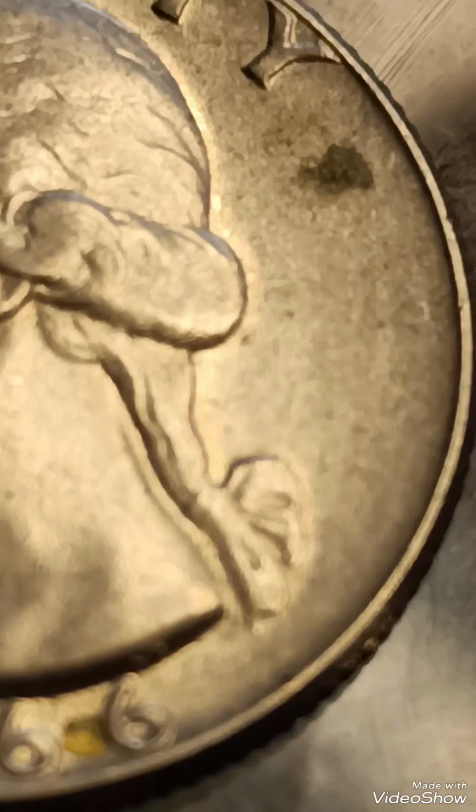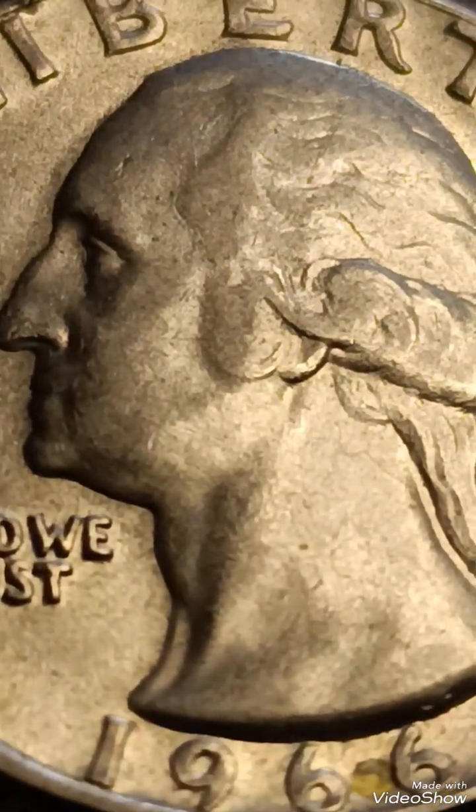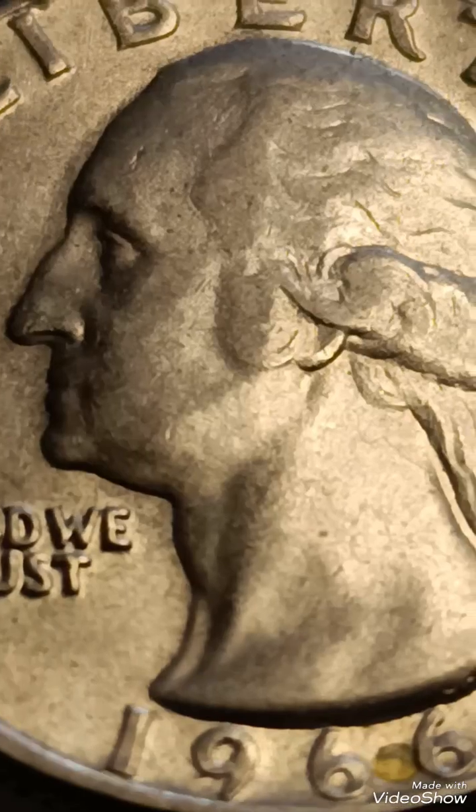This error can make certain coins more visually distinctive, as the doubling will be noticeable under magnification, especially in the lettering.